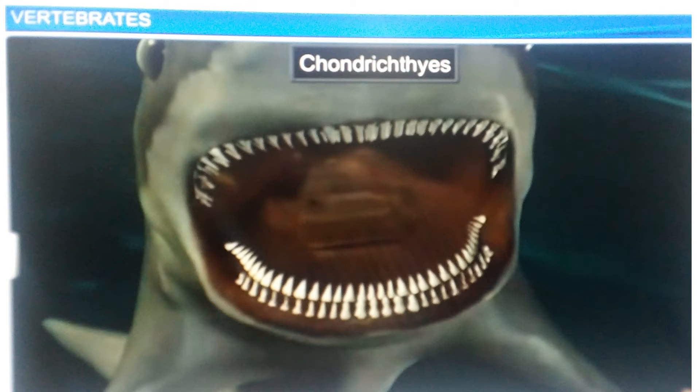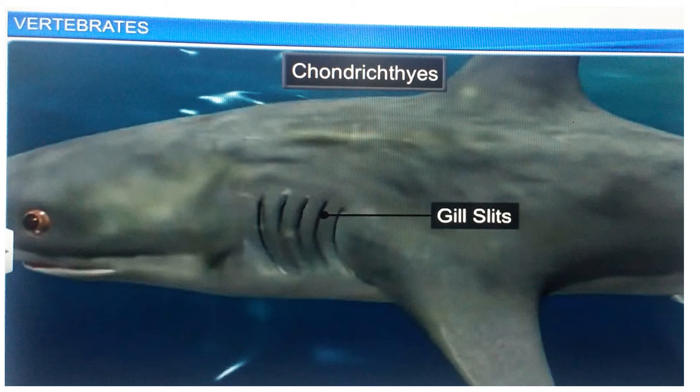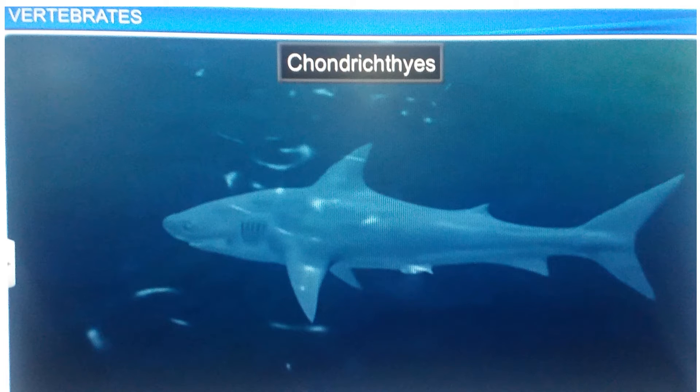In fact, their teeth are modified placoid scales. Unlike other fish, the gill slits are separate and the operculum is absent. Moreover, the absence of the air bladder forces them to swim constantly to remain buoyant.